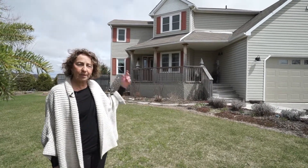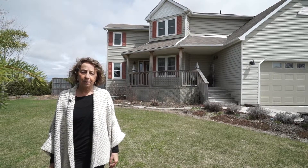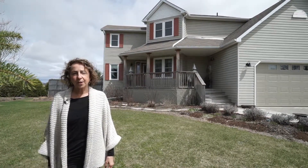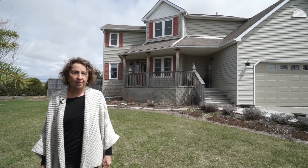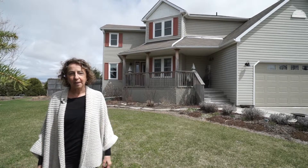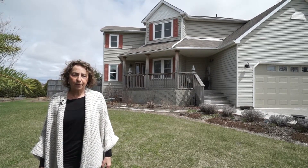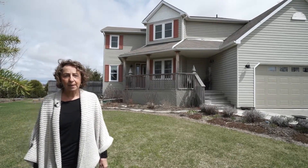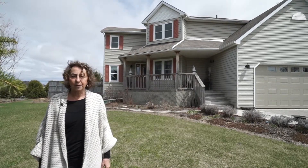Today we're at 3067 Concession 3 Nottawasaga in the Township of Clearview and the County of Simcoe. We're just on the edge of the charming village of Creemore, close enough you can walk to town but you're still surrounded by these lovely farmland views. This 2,500 square foot house of finished living space on three levels has been meticulously maintained and upgraded by the current owners who've had it for 10 years.